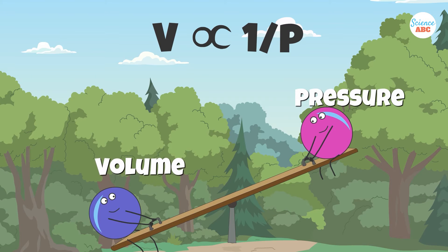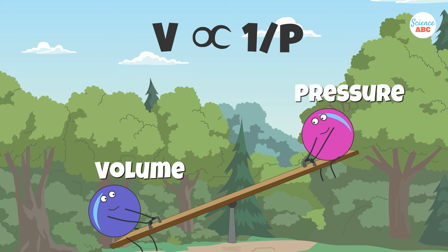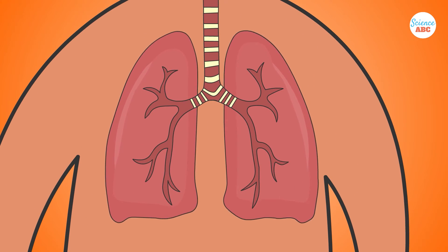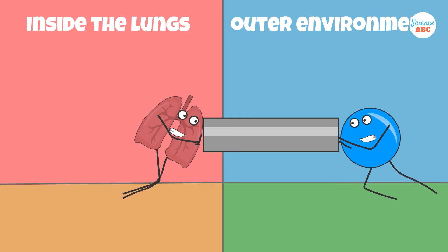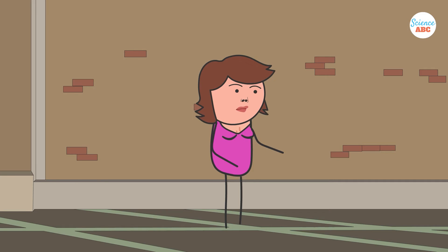Remember, pressure and volume are inversely related. So, the lesser the volume, the higher the pressure inside. To breathe in, we expand our lungs. This causes the pressure inside the lungs to be lower than the pressure of the atmosphere. Naturally, air will flow from an area of higher pressure to an area of lower pressure, meaning that the air from outside will make its way into the lungs.